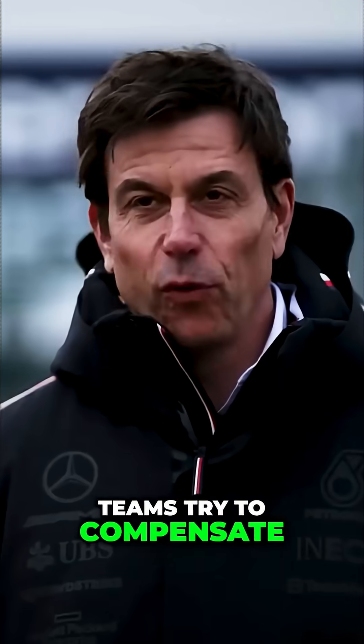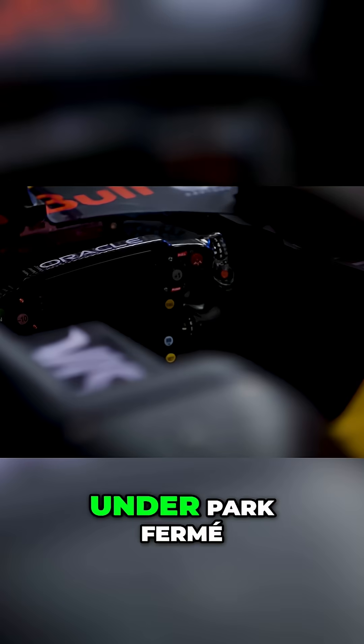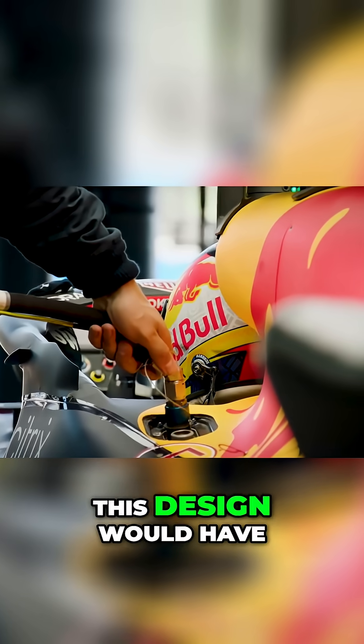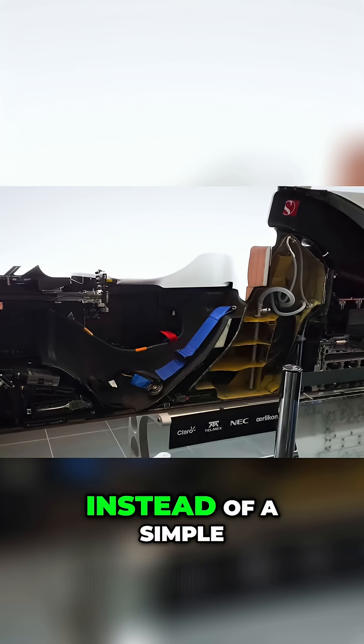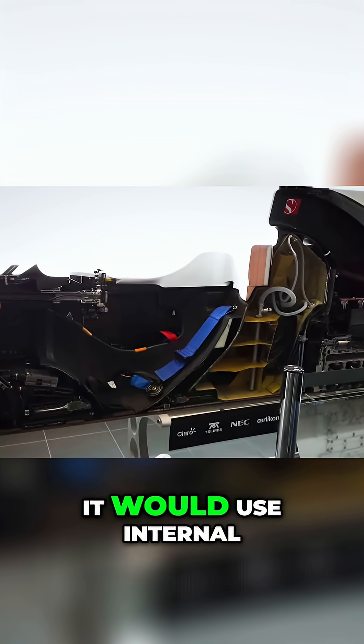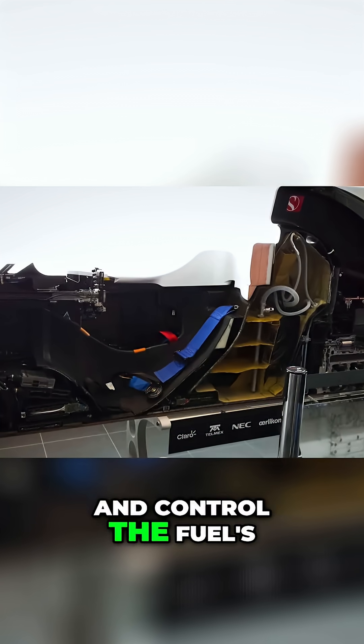Teams try to compensate with suspension adjustments, but they can't change the fundamental weight distribution once the car is under Parc Fermé. This design would have a fuel bladder with an irregular, computer-modelled shape — instead of a simple rectangular design, it would use internal baffles and complex geometry to manage fuel slosh and control the fuel centre of gravity.